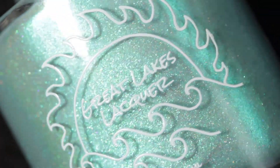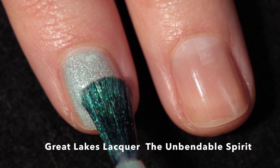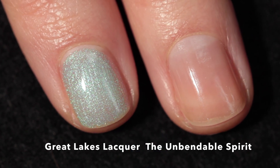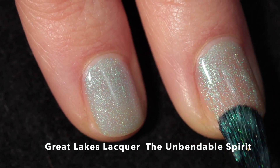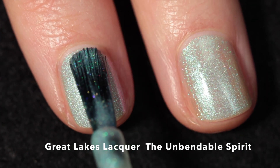The second polish I have for you is Great Lakes Lacquer 'The Unbendable Spirit.' This one is also going to be thirteen dollars with an unlimited number of bottles available. It is described as a grayish seafoam green glowing with a green-to-blue-to-purple-and-pink shifting shimmer, with a touch of scattered holographic pigment.